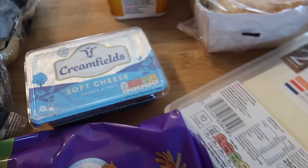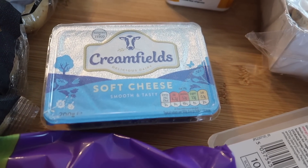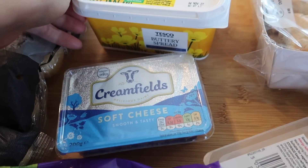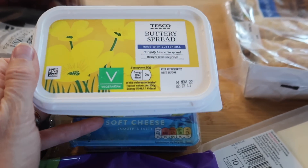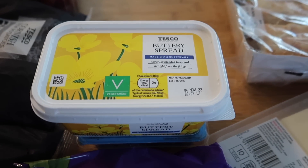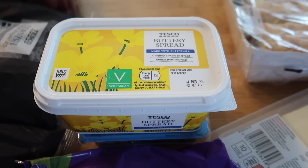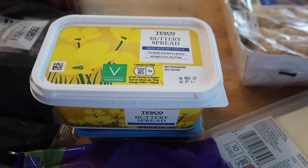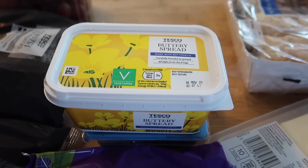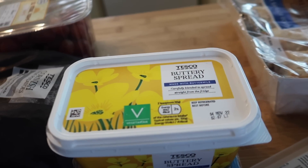I've got some cream filled soft cheese — this is now 79p, it used to be 50p so that's gone up a bit. And I got some Tesco buttery spread which was £1.10. I thought I'd give it a try because we don't use a great deal of spread — we don't really eat much bread like sandwiches. It's more wraps and stuff, or if we have sub rolls we don't put butter in them, so I thought we'd give it a try anyway.